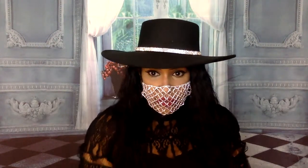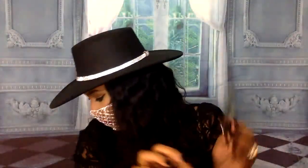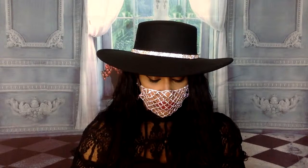The first card I'm pulling for you, Client Casey, is for Love. Okay - Ignacia. Fortify. This means strengthen your love, or your love life will be strengthened and fortified. Now I'm going to look it up and read you what it means as guidance.